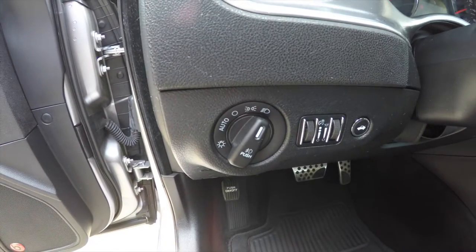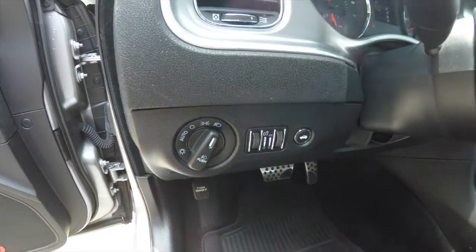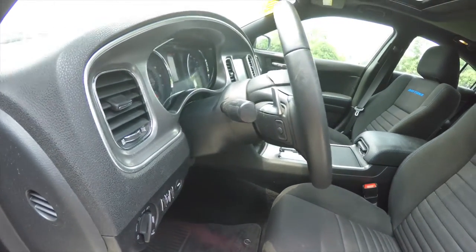The vehicle is equipped with automatic headlamps and fog lamps. We've also got your panel dim, ambient light dim, and a remote trunk release. There's a leather wrap, tilt and telescoping steering wheel with audio controls and shift paddles.